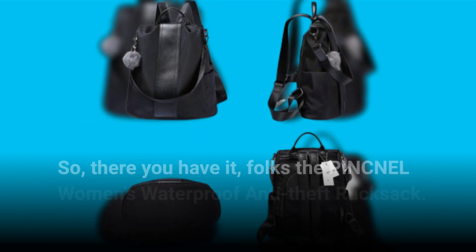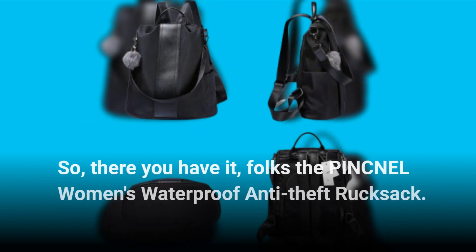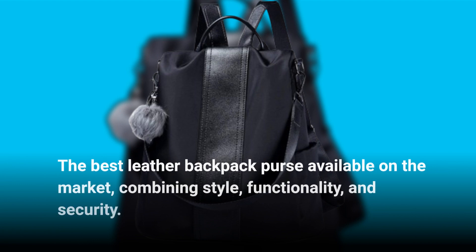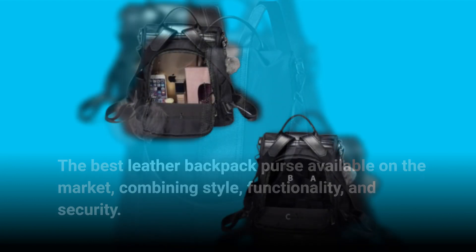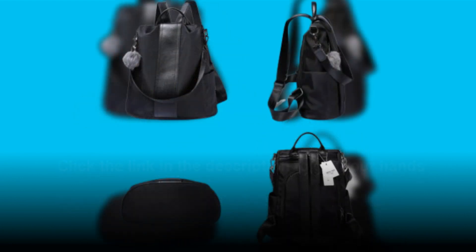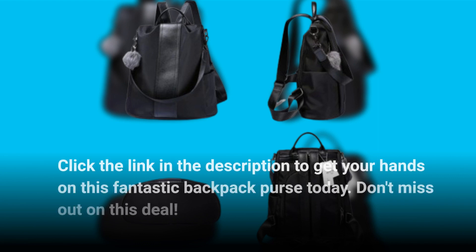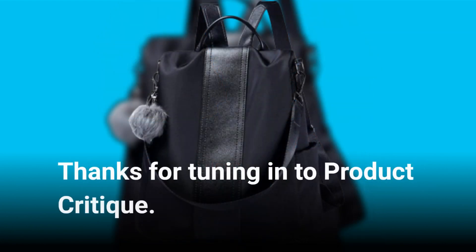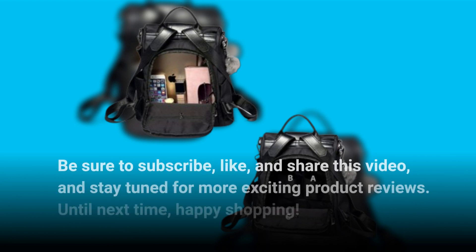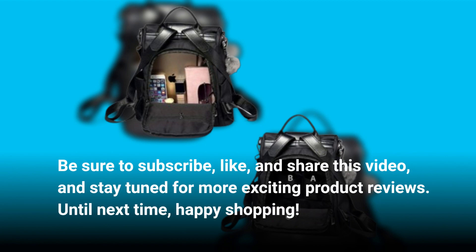So, there you have it, folks — the PINCNEL Women's Waterproof Anti-Theft Rucksack: the best leather backpack purse available on the market, combining style, functionality, and security. If you're looking to upgrade your bag game, this is the one to consider. Click the link in the description to get your hands on this fantastic backpack purse today. Don't miss out on this deal. Thanks for tuning in to Product Critique. Be sure to subscribe, like, and share this video, and stay tuned for more exciting product reviews. Until next time, Happy Shopping!